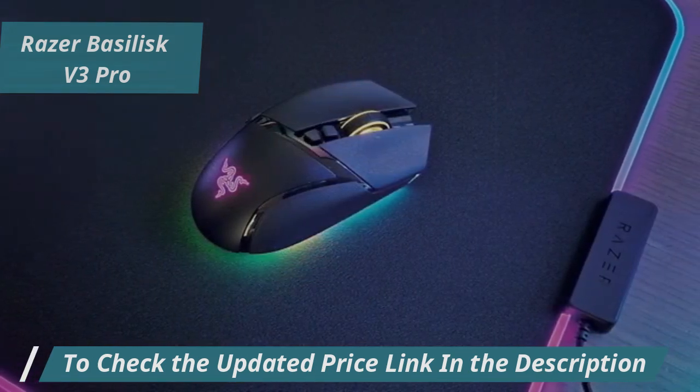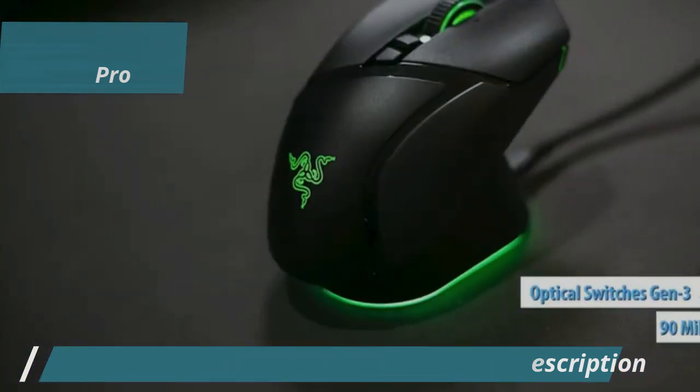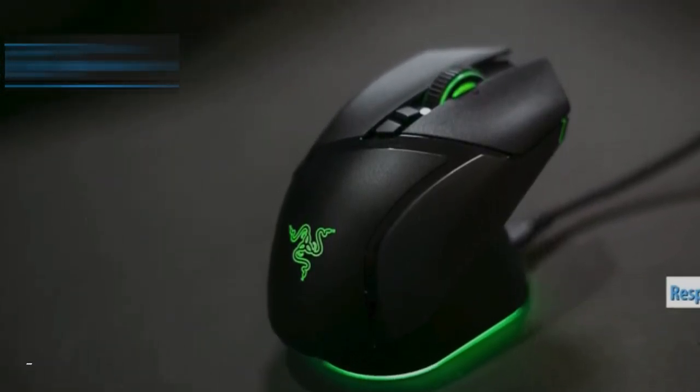The Basilisk V3 Pro features 10 plus 1 programmable buttons equipped with Razer's Gen 3 optical switches, promising up to 90 million clicks with a response time of just 0.2ms. This ensures a competitive edge in gaming.